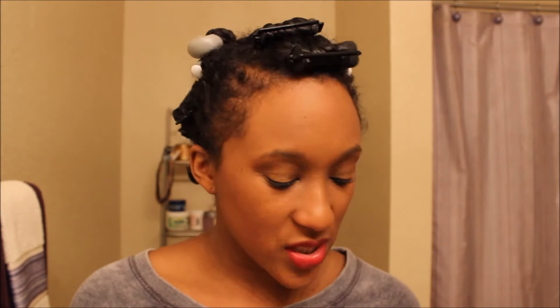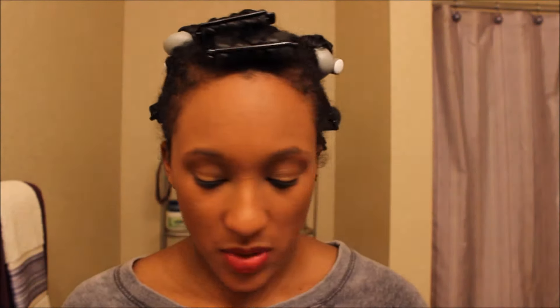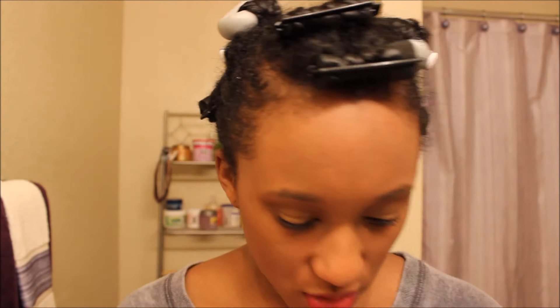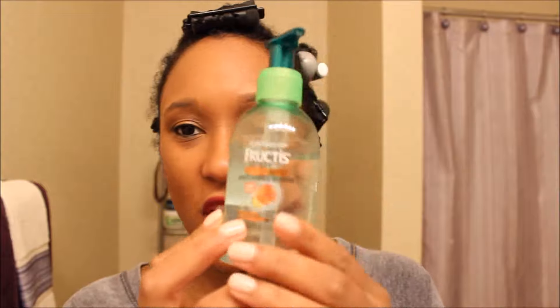And then I used — I've had this for a while — it's actually a deep conditioner. It's the Shea Moisture Extra Moisture Deep Treatment Mask. It's actually meant to be used as a deep conditioner, but I used it as a styler — I used it to do my twists. It might have some hair in there, I apologize. Smells pretty good. This is my first time trying to use this as anything but a deep conditioner.